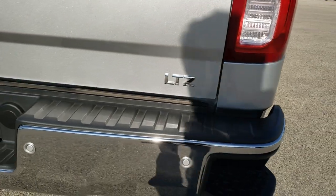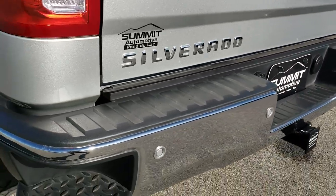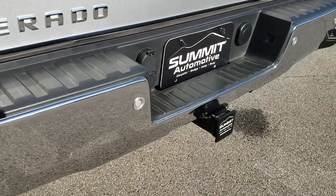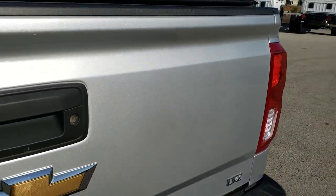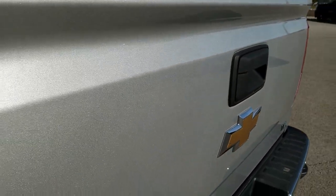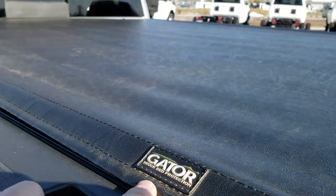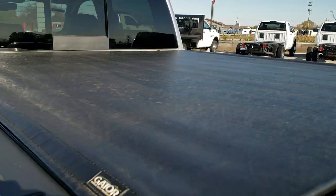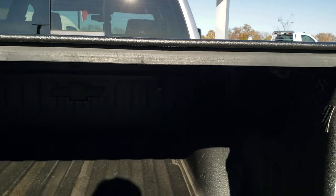The rear bumper is in excellent shape — no dents or dings. Comes with the rear bumper steps. Full towing package which includes receiver hitch, 4-pin, and 7-pin wiring. The tailgate is in really nice condition as well. Gator soft tonneau cover on this truck.